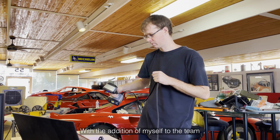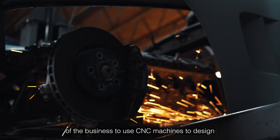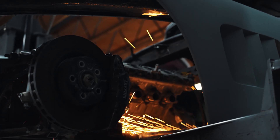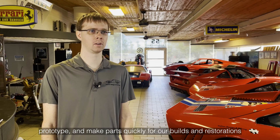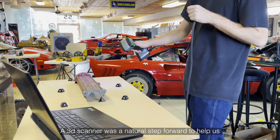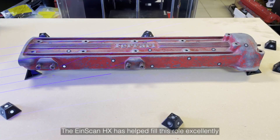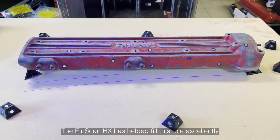With the addition of myself to the team, we have been growing our computer design and engineering side of the business to use CNC machines to design, prototype, and make parts quickly for our builds and restorations. A 3D scanner was a natural step forward to help us augment our designs and speed up the design work. The EinScan HX has helped fill this role excellently.